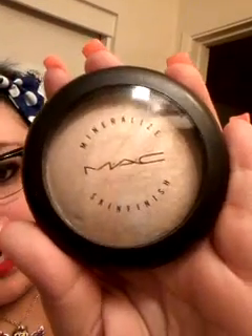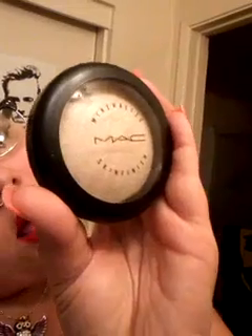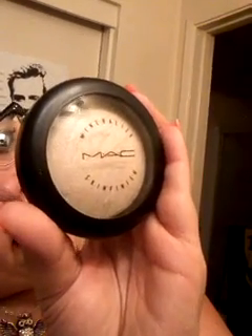The next thing I wanted to show you was a highlight I've been using, also from MAC. I am absolutely in love with this highlight — I think I might be overusing it, but I don't care. It is a Mineral Skin Finish by MAC in Light Scapade. Here's what it looks like — that's the case, and there's the back.